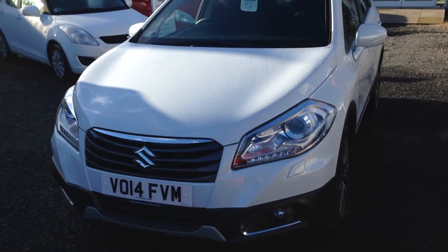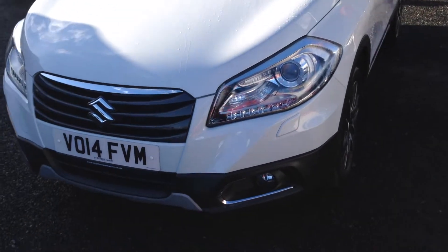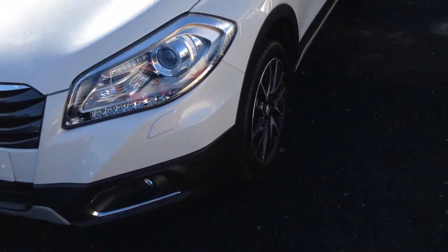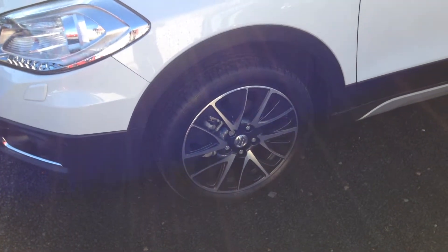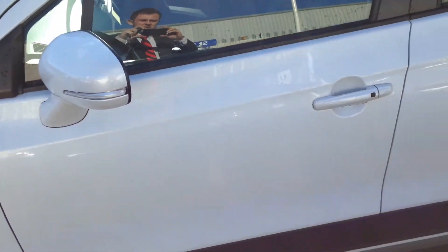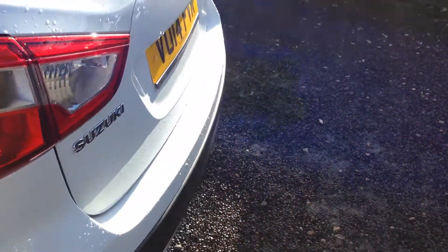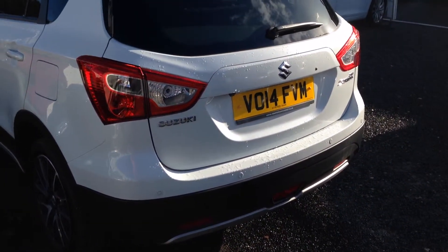This is the top specification available on the S-Cross. It comes with front fog lights as standard with chrome features around the fog lights, 17 inch polished chrome alloy wheels, indicators on mirrors and colour coded handles with keyless entry and rear privacy glass, with parking sensors and reversing camera standard on the SZ4.